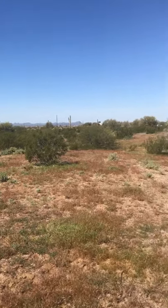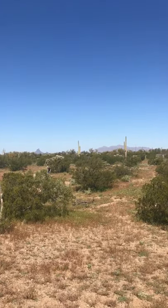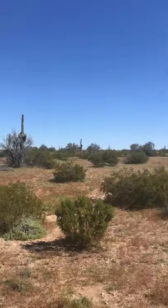And yeah, this is it. The kiddo over there throwing rocks at something. My wife taking pictures.